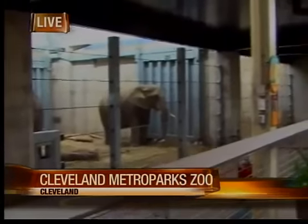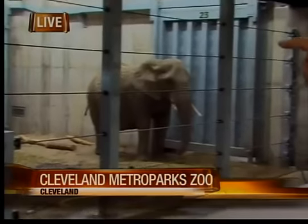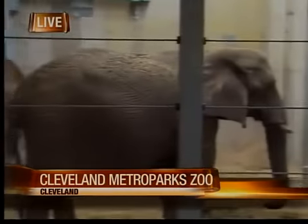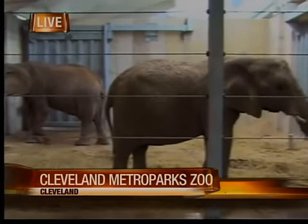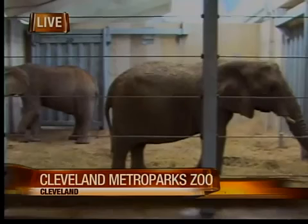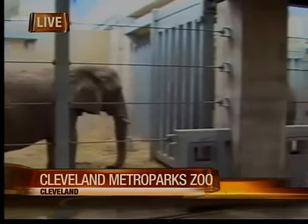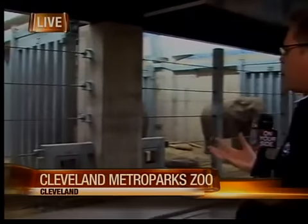These magnificent animals. You can see Moshi over there — that's Moshi. You can see the backside of Martika over here, and there are a couple other elephants right over here. The whole point is to get people to interact with these animals and be around them in as close an environment as possible to their natural habitat. And that's what this $25 million, five-acre facility is all about.